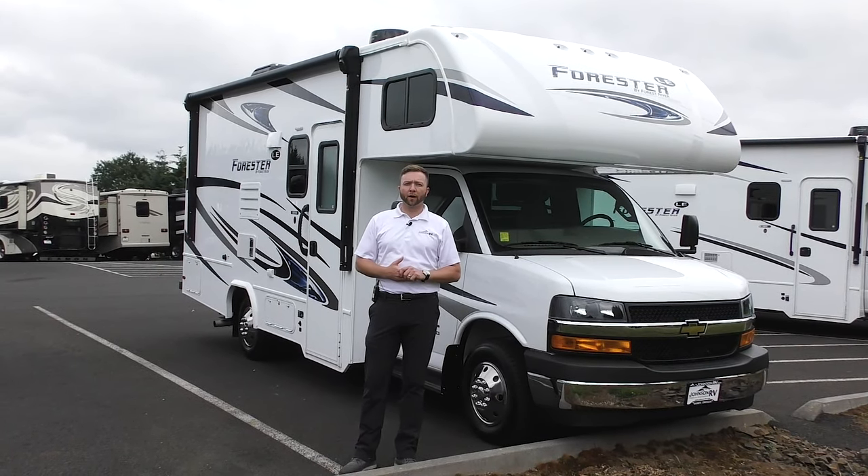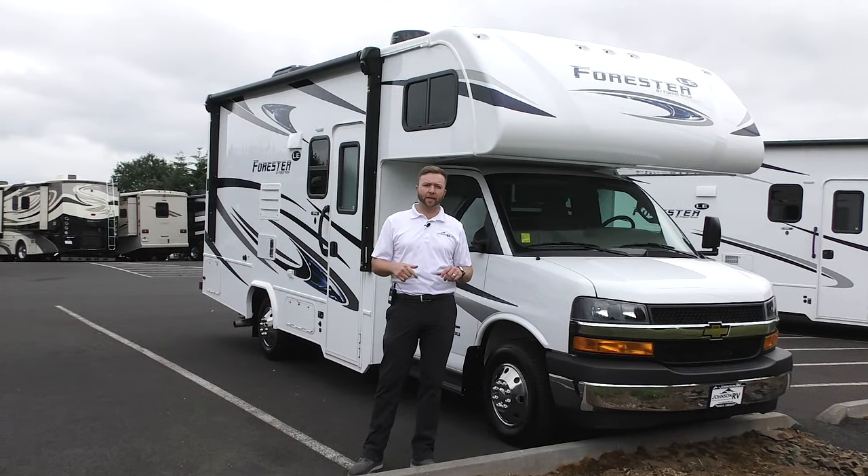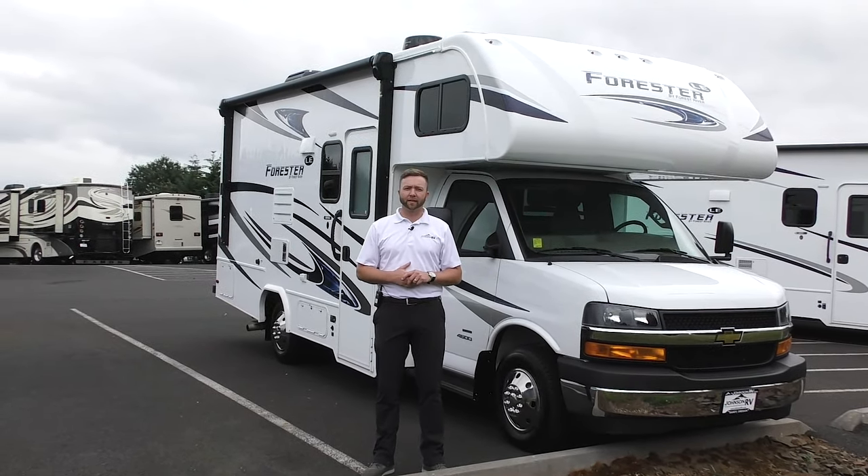It's a great day out here at Johnson RRV, America's number one premium pre-owned RV superstore, located right here in Sandy, Oregon. My name is Nick Gunderson.